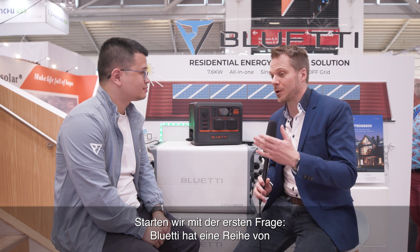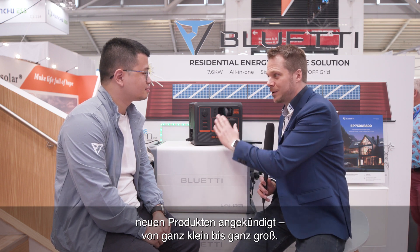The first question: Bluetti has announced a couple of new products from small ones to very large ones. Could you give us a quick overview of the different series — the EB, EP, and AC series? EB stands for economical battery, so it's a more affordable version. The standout products are the EB55 and EB70. The AC series is a more premium product line with high-tech models like the AC300 and AC500. The EP series stands for essential power — that's the grid-tie or off-grid home power backup battery we push to market.